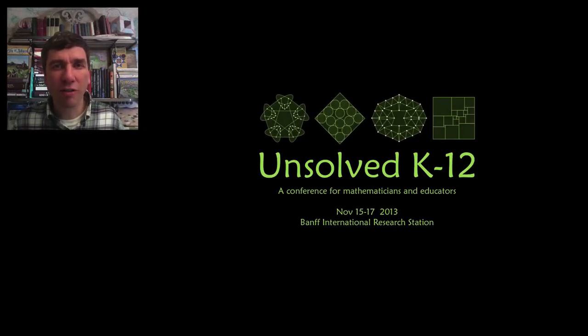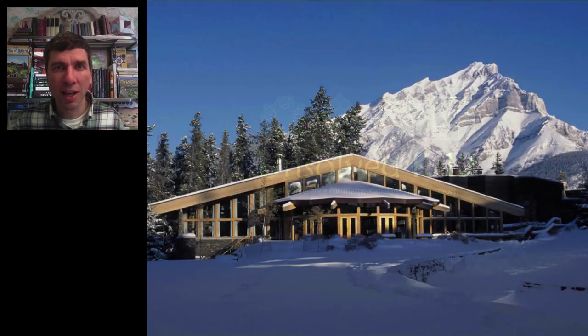Unsolved K-12 was a conference that took place November 15th through 17th, 2013. The objective was to find those gems that belong in every child's experience of mathematics. We wanted to find 13 unsolved problems, one for each grade K-12. The venue was the Banff International Research Station, and here are the people who attended the conference — both educators and mathematicians.